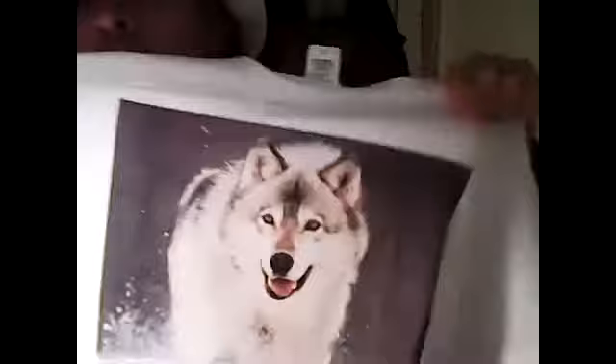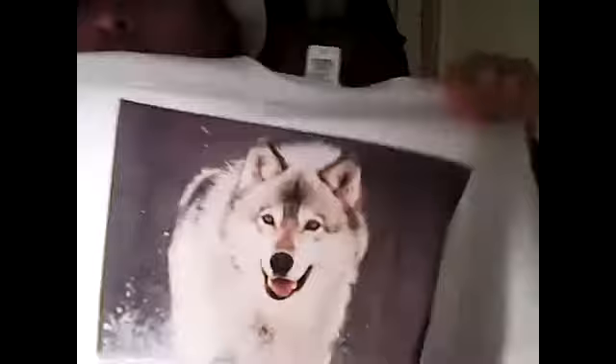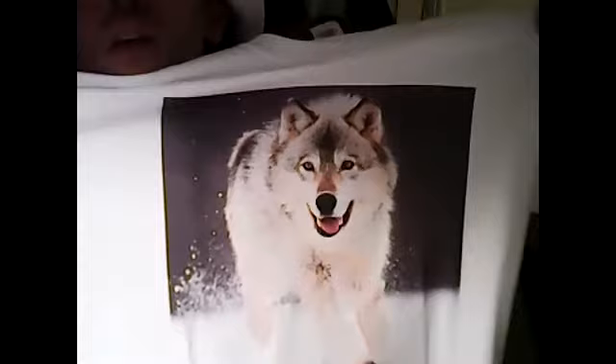If you want a custom design t-shirt, then get in touch with me now. Feel free to get in touch.